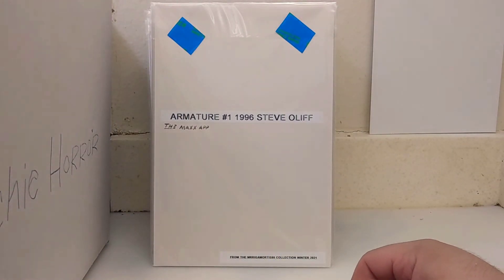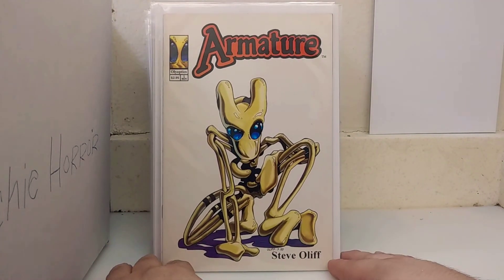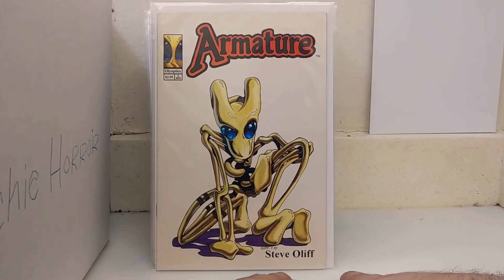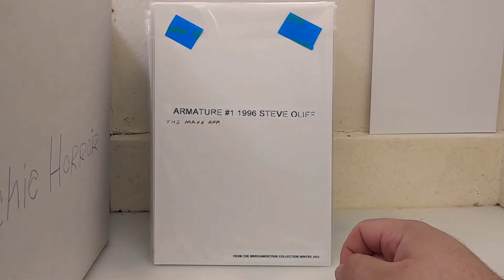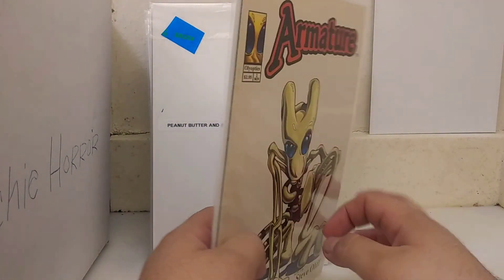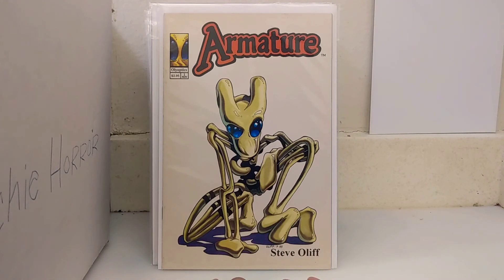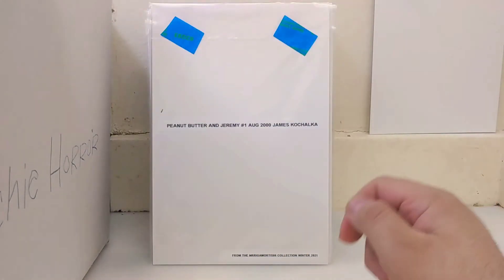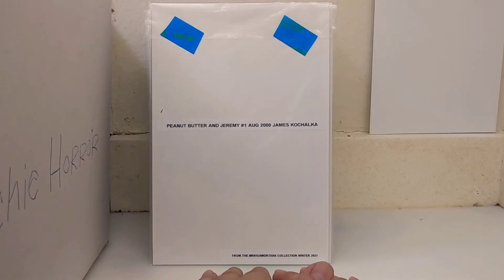I got two copies of Armature number one, 1996, Steve Oliff. This is a beautiful book — it's sad that only two issues came out. The coloring is just amazing, and the story's kind of cool too, starring Sam Keith's The Maxx. I picked up two of those. It's a really cool character — I don't know why Oliff didn't continue it. I guess Steve Oliff was just so busy coloring Spawn for McFarlane and holding true to his deadlines.